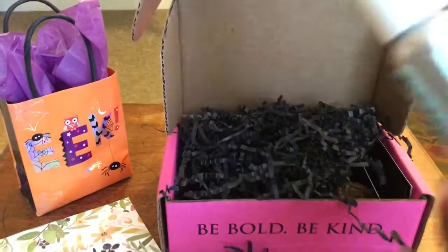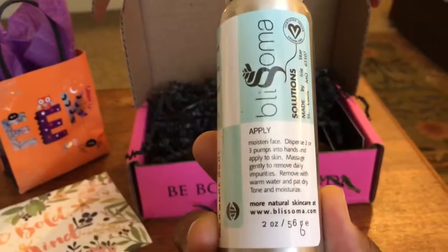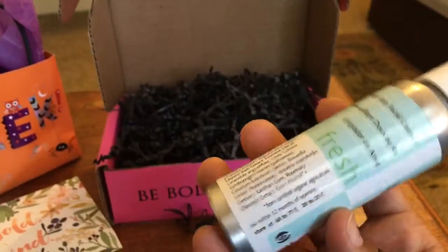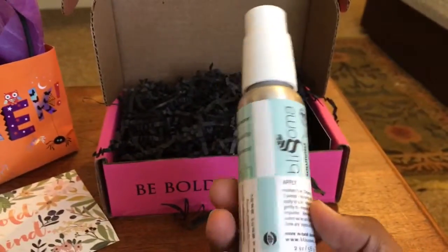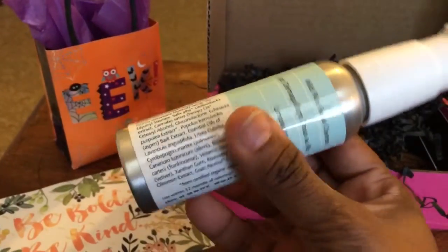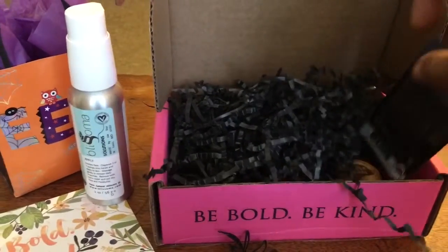So let's dive into this month's edition and see what came. The first thing I'm pulling out is the Blossoma Solutions mild rice facial cleanser, which I've been hearing quite a bit about within the Korean beauty realm, so that should be very interesting to try out. This one is made in Missouri, though, so even better.